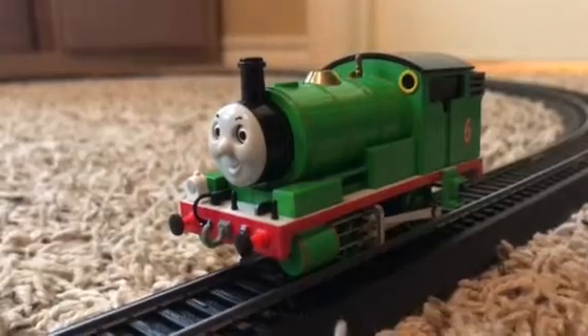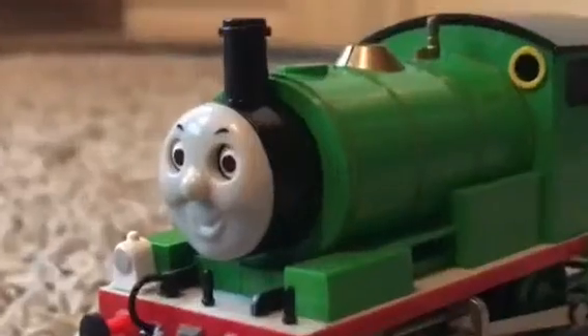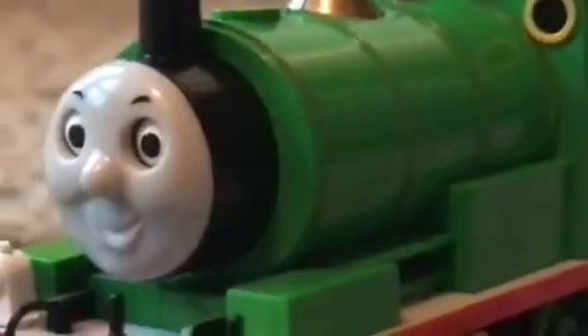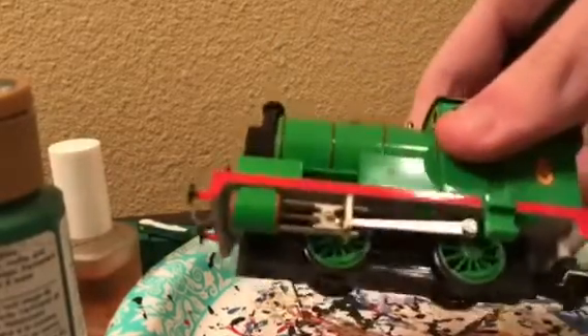So we're gonna jump right in and open this up. This Bachmann Percy runs super well. Now what we're gonna do is take off Percy's face, paint him blue, give him red wheels, white buffers, and much more details. Alright guys, now that the face has been removed off Percy, let's paint him blue.